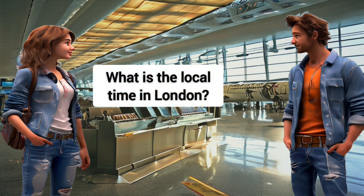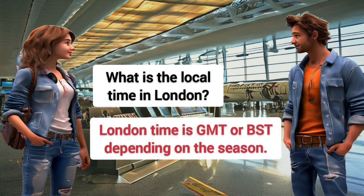What is the local time in London? London time is GMT or BST, depending on the season.